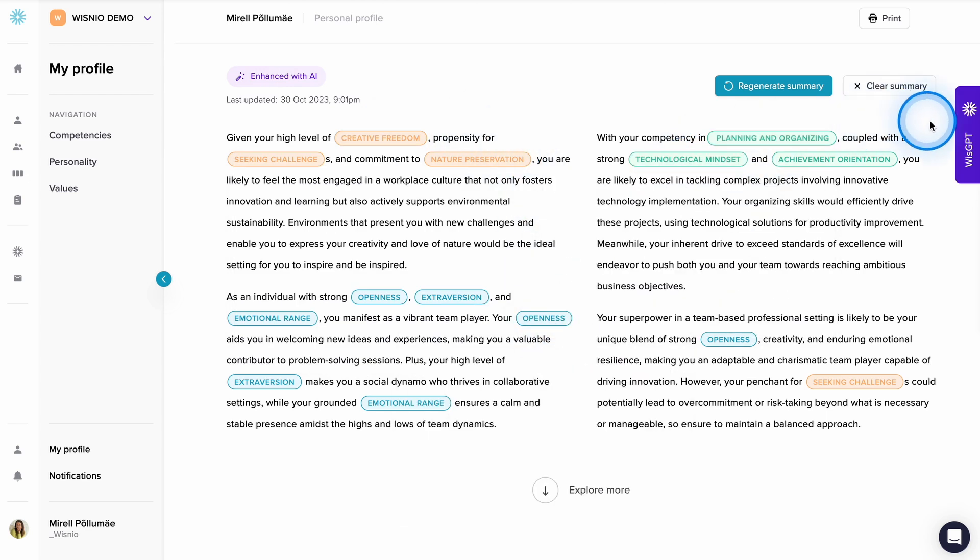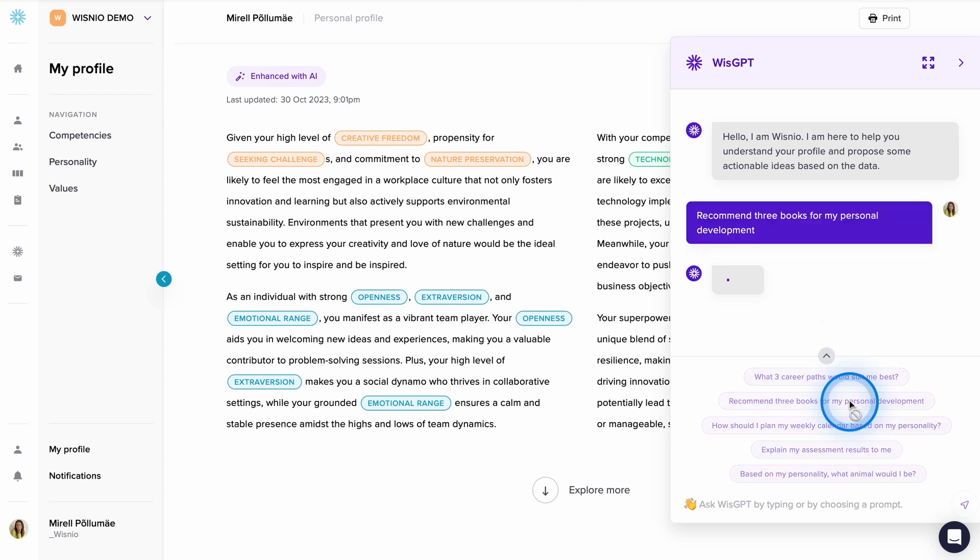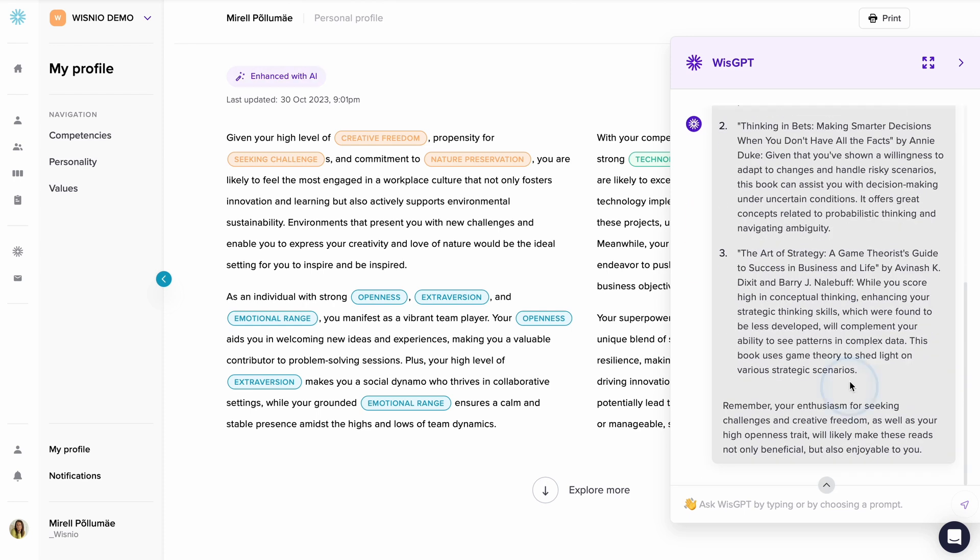These profiles are connected to our generative AI model with GPT, which helps you transform the information into actionable insights for various use cases.